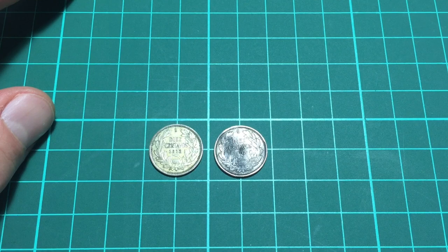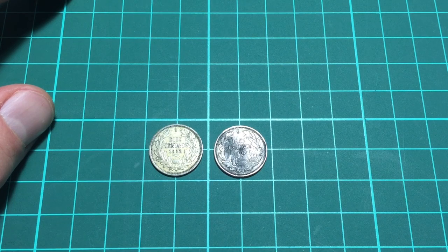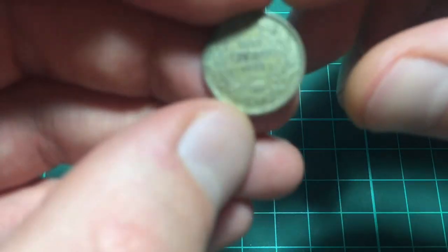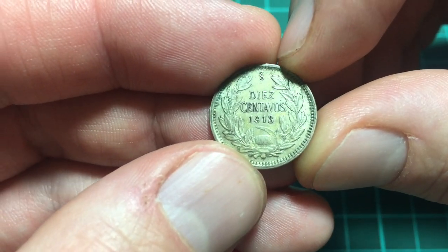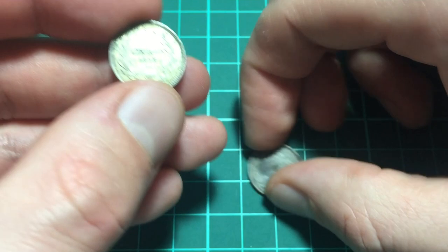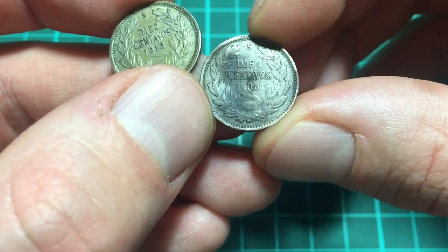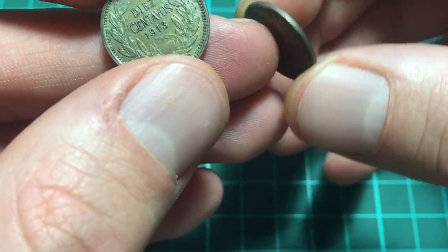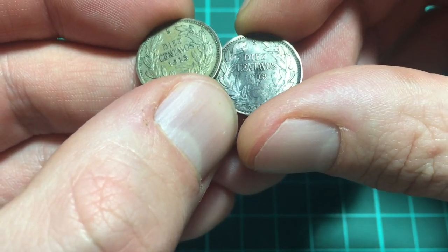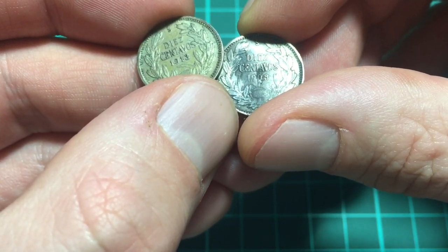So here we have a couple of coins — exactly the same coin, different dates obviously. This is a coin from Chile and it is the 10 centavos, 1913. And here we have another one which is not in quiet condition and a bit bent out of shape — that is a 1908.